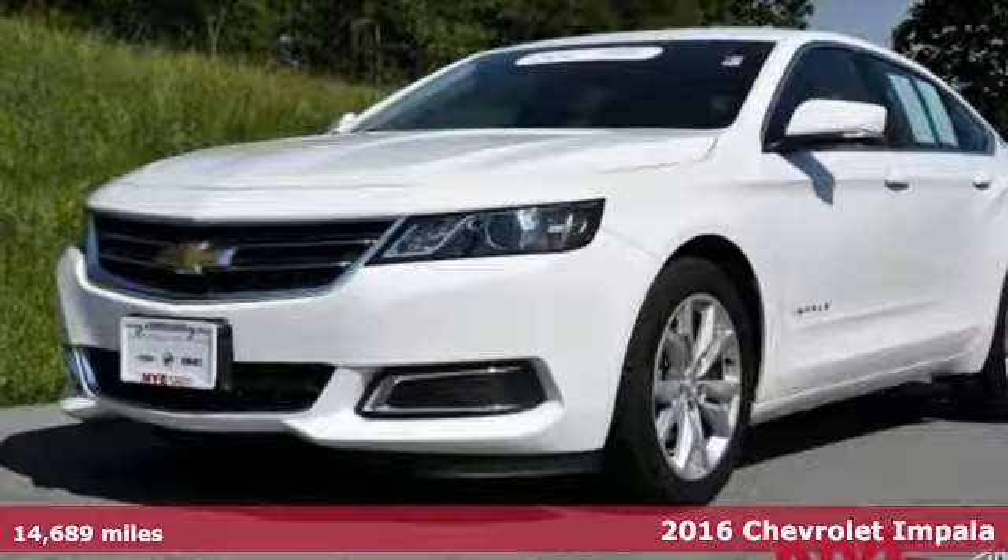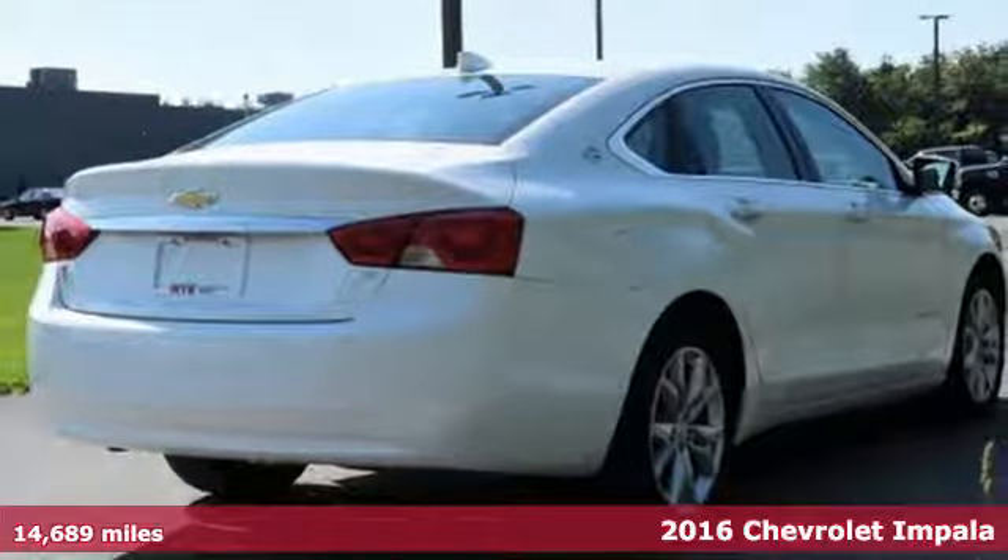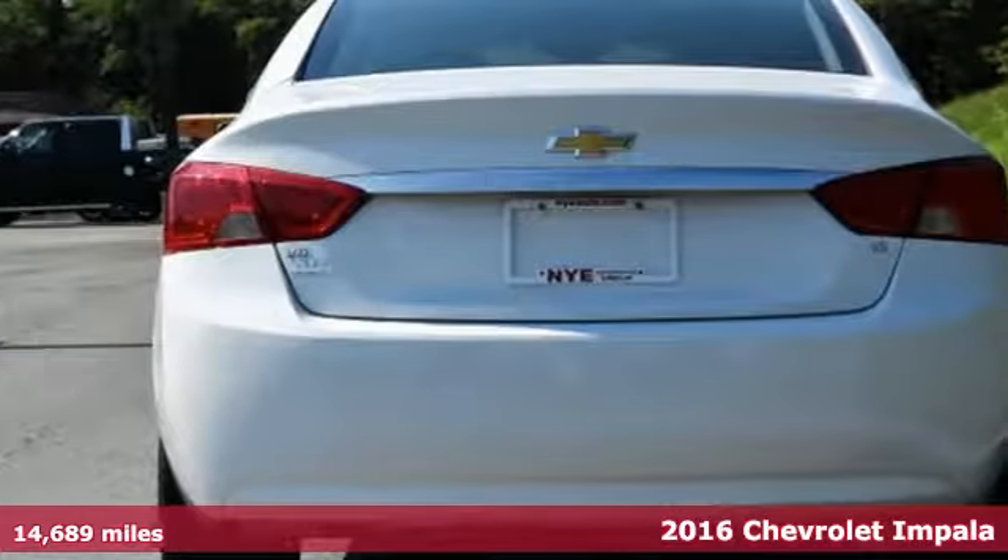Here's a 2016 Chevrolet Impala. Composed, confident, and capable in its design, this Impala always makes an entrance.